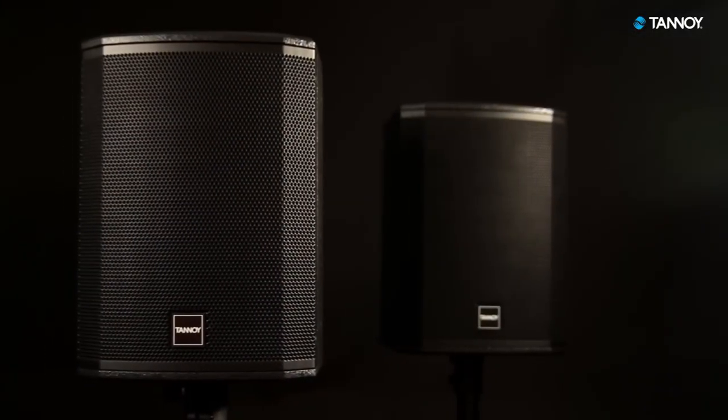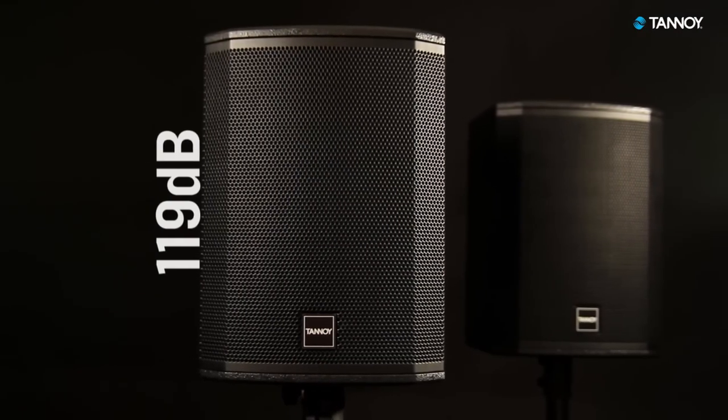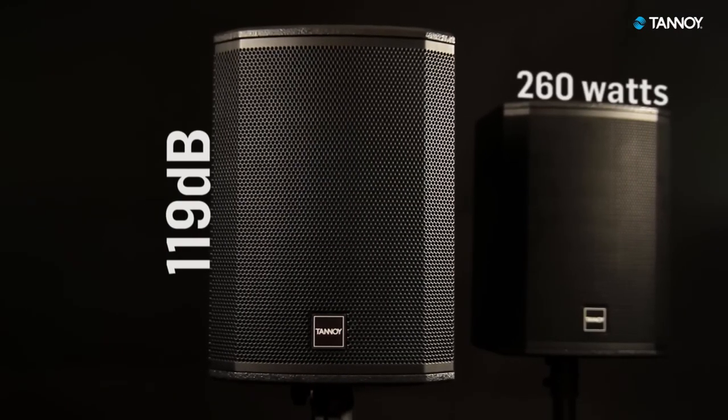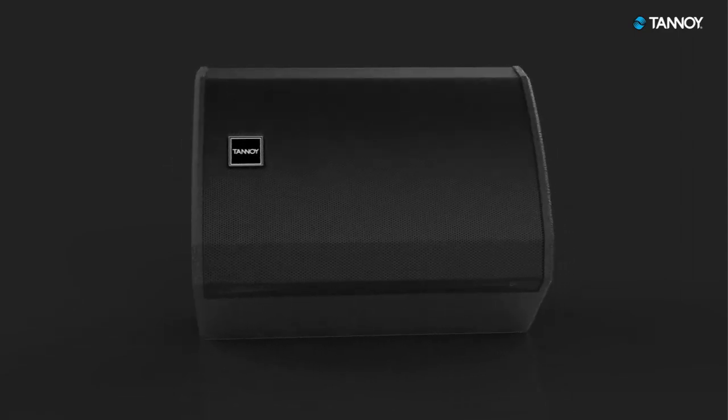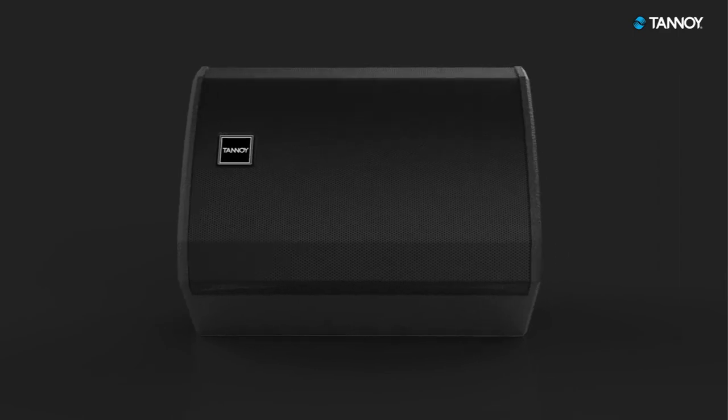With a tightly controlled 90 degree dispersion for optimum coverage and forward gain, the V-X8M has a peak output of 119 decibels and a recommended amplifier power of 260 watts. The new V-X8M retains many of the performance characteristics of the original V-X8.